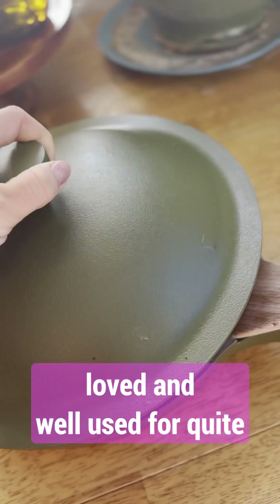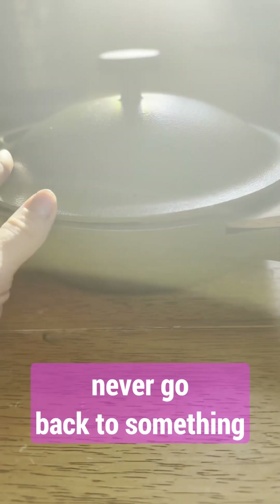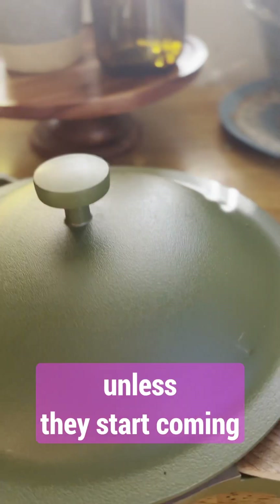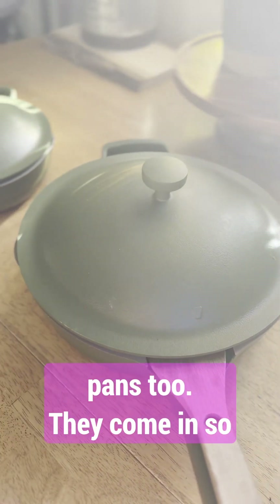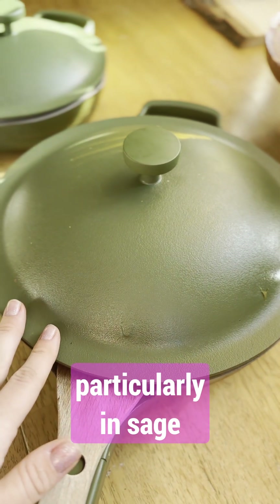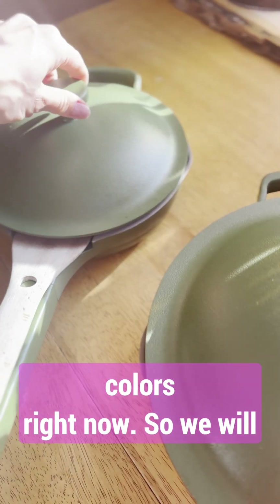This thing has been well loved and well used for quite some time now. And I really can never go back to something other than my Always Pans, unless they start coming out with new options, different colors. And that's the cool thing about these pans too — they come in so many nice colors. These are particularly in sage, and I'm eyeing a few other colors right now, so we will see.